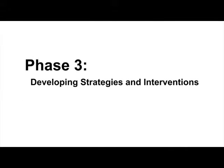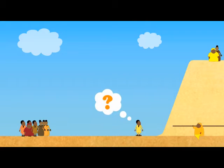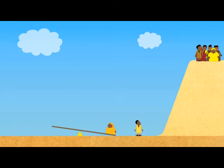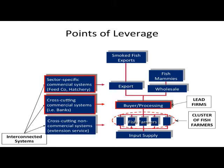Now that we've drawn our value chain map and understand the dynamics and constraints within the industry, we can move on to the third phase — developing a strategy and interventions. We need to find cost-effective solutions to these problems. Helping each farmer one by one is very expensive, so finding ways to reach large numbers of value chain actors at a time by using leverage improves cost-effectiveness. Points of leverage include focusing on government policies which affect many aquaculture actors at the same time, such as the establishment of standards for smoked fish; targeting geographic clusters to reach many farmers together, such as the United Ufuma Fish Farmers Association; or working with lead firms and supporting services such as feed companies or banks that interact with many value chain actors simultaneously.